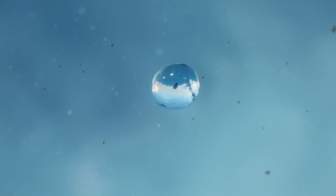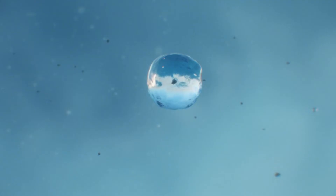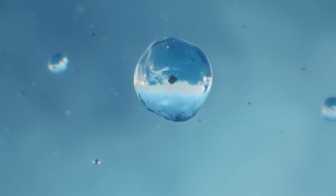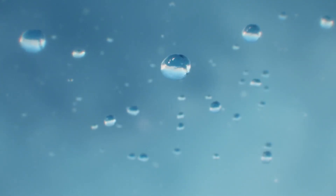To form, each raindrop must condense around a microscopic floating particle called a condensation nuclei. These condensation nuclei can be anything from dust, to volcanic ash, to smoke, to sea salts, to pollutants. They are really tiny — about one one-hundredth the size of a strand of human hair — and the air is full of them. What you see as clouds are actually millions of water droplets condensed around these tiny particles.